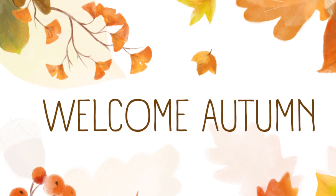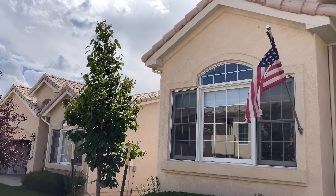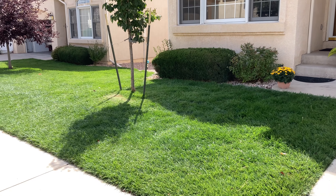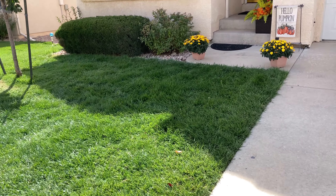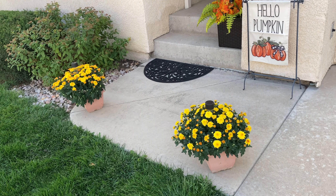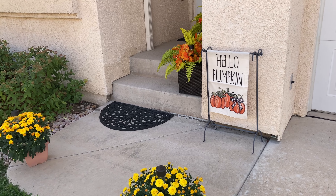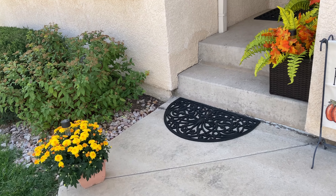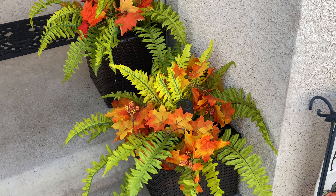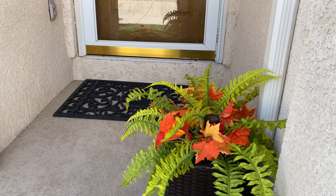Welcome friends, this is my little fall home tour for 2023. I wanted to start outside — we have a cute little yard and our grass is so thick and gorgeous. I've just done a few little things to celebrate fall. I haven't gone all out, but I'm happy with what we've got on our little porch. Enjoy this beautiful Colorado day.